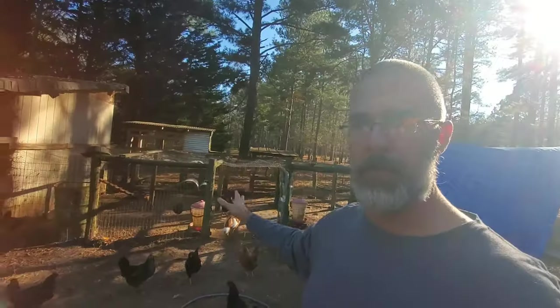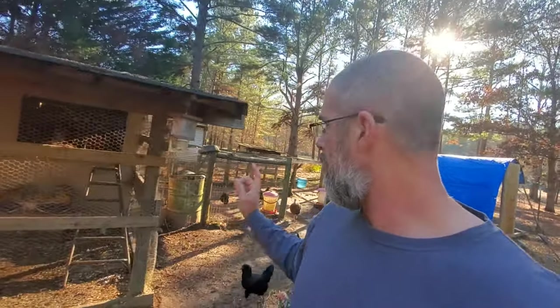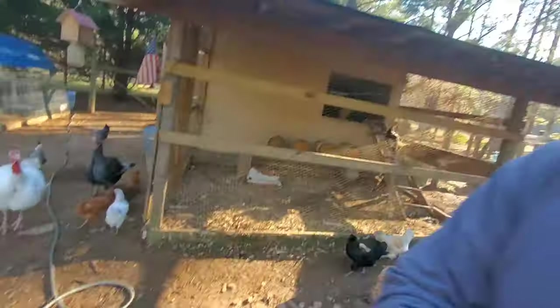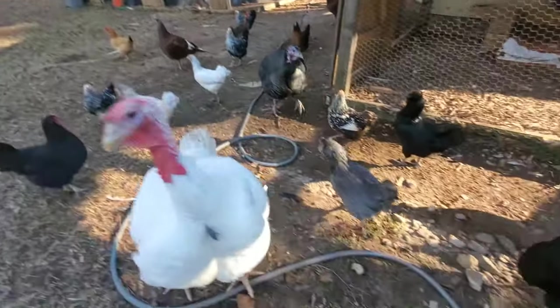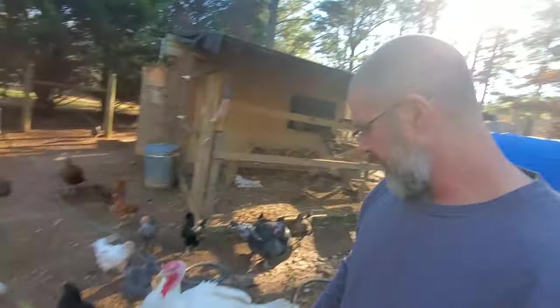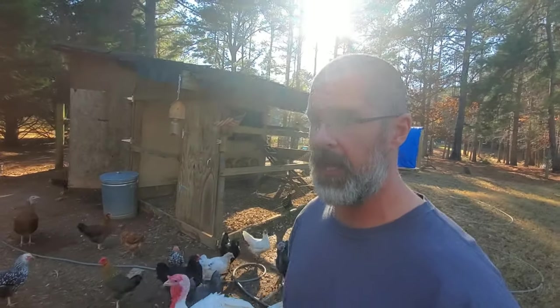Mel must have got hurt in the big pen. If you look on this side of him, he's still got a little blood spot right there on his wing where apparently he ran into something in the pen. But he's fine now — he never even showed any signs of being hurt.